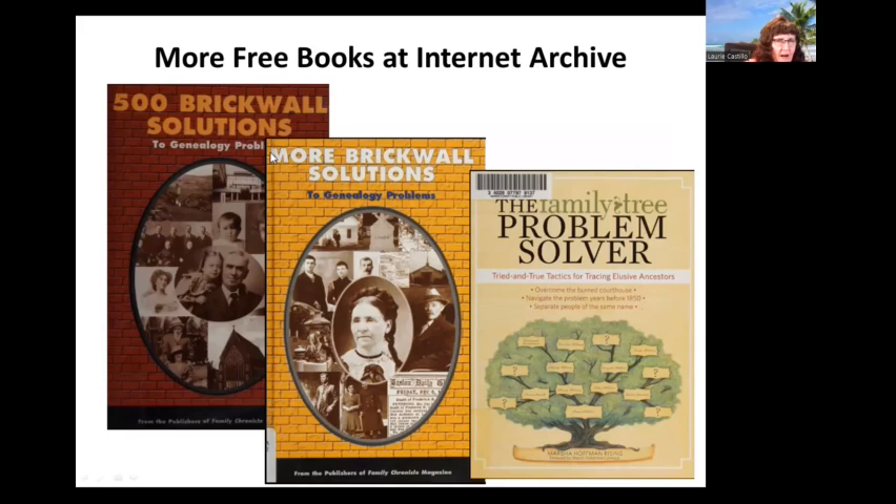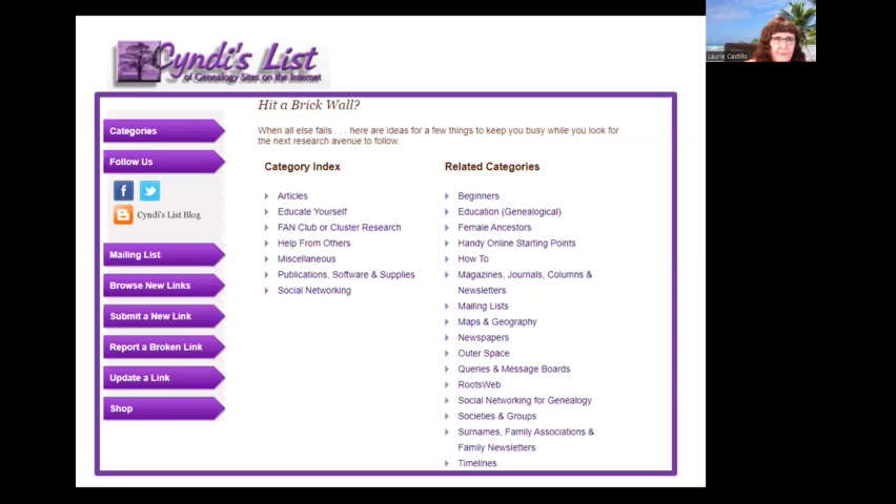Internet Archive also has free books specifically on our subject today: '500 Brick Wall Solutions,' 'More Brick Wall Solutions,' and 'The Family Tree Problem Solver,' which is one of my all-around favorite books for genealogy research. Cyndi's List has a topic section 'Hit a Brick Wall?' with categories of links that may be of assistance as you're trying to solve your brick wall.